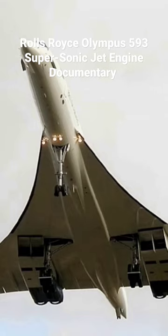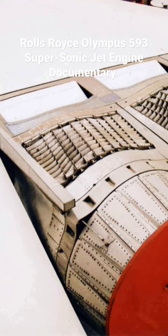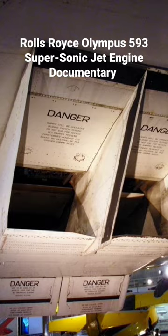The Rolls-Royce Snecma Olympus 593 was an Anglo-French turbojet with reheat afterburner which powered the supersonic airliner Concorde. It was initially a joint project between Bristol Siddeley Engines Ltd. (B.S.E.L.) and Snecma, derived from the Bristol Siddeley Olympus 22R engine.